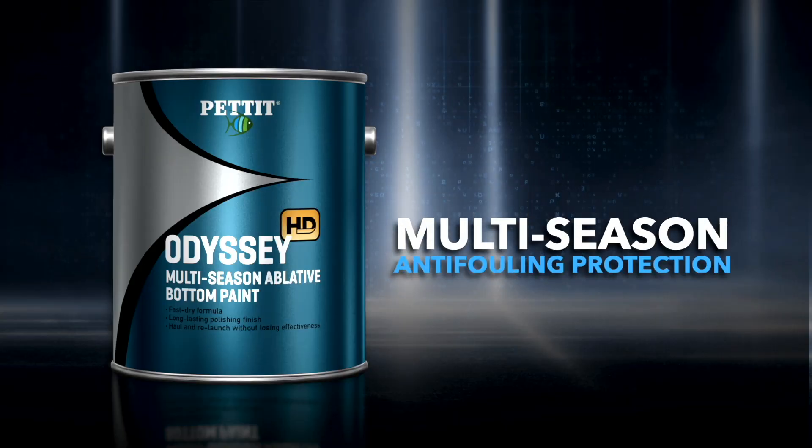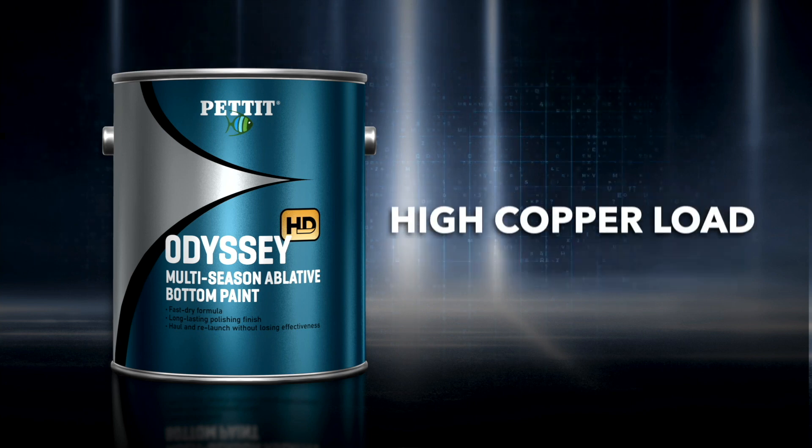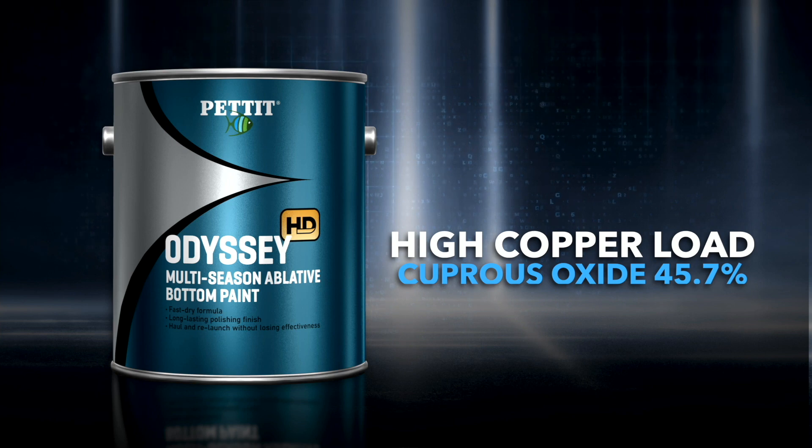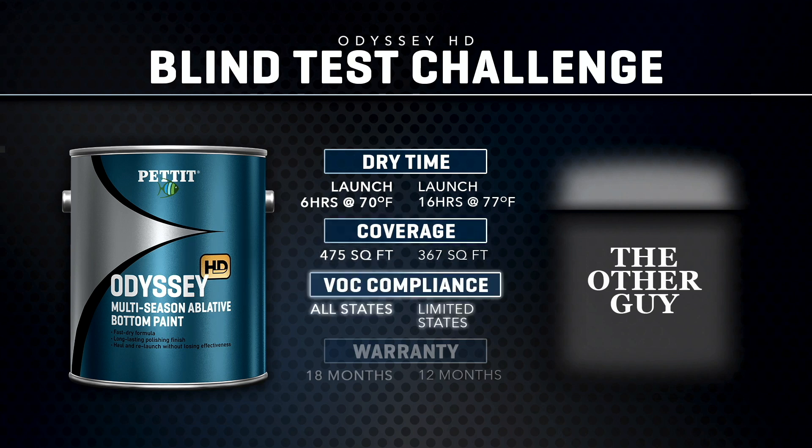Today we're at one of New Jersey's premier dealerships, Lockwood's Boat Works, which has been in business for over 75 years. We're performing an Odyssey Challenge — a blind test pitting our Odyssey HD versus a competitor's product. Odyssey HD offers multi-season anti-fouling protection with self-polishing ablative technology and a high copper content, strong enough to handle any marine environment coast to coast. Odyssey HD delivers superior dry times with the ability to be applied and launched the same day, more coverage per gallon, and greater VOC compliance with less smell. Odyssey HD is backed by 18 months of Pettit's industry-leading HD Hull Defense Limited Warranty.